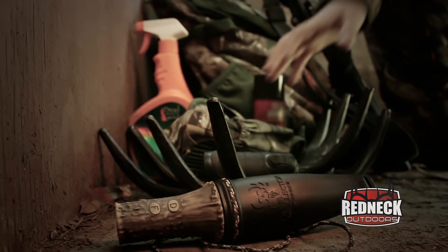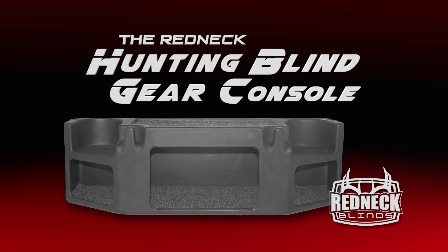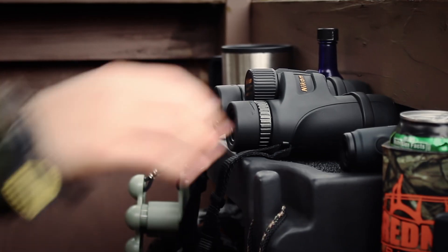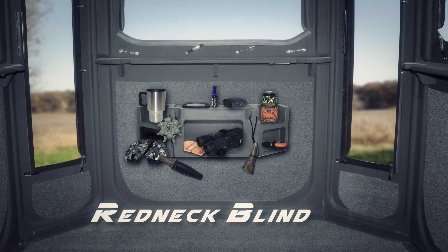Stop wasting valuable time and risking noise looking for your gear as that next trophy comes along. The Redneck Hunting Blind Gear Console is the perfect solution for organizing your gear and putting it at your fingertips, quickly and quietly with any hard-sided blind.